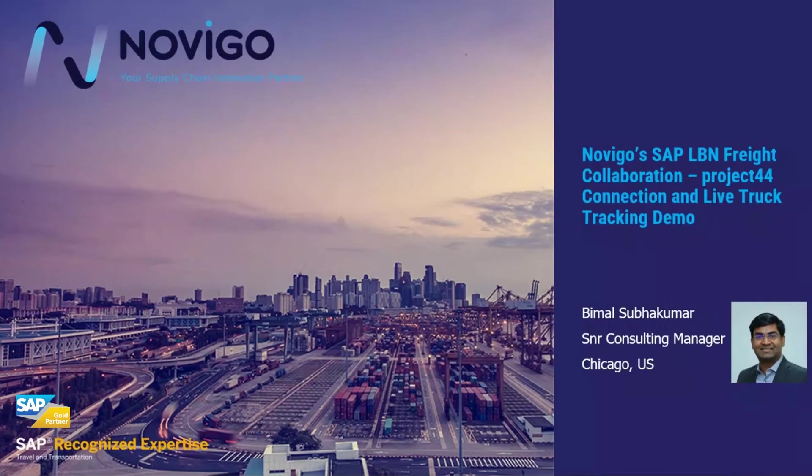Hello, everyone. Welcome to Novigo's SAP LBN Freight Collaboration Project 44 connection demo for a live truck tracking scenario. I'm Bimbal Subhagumar, a Senior Consulting Manager based out of Chicago, US.